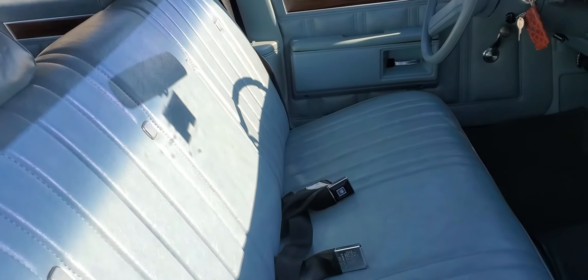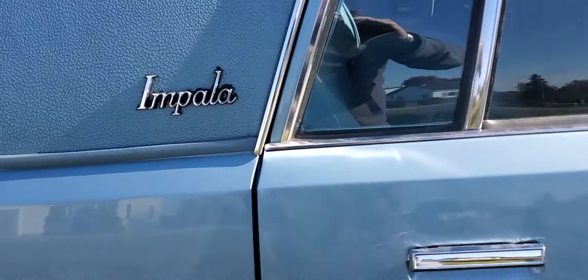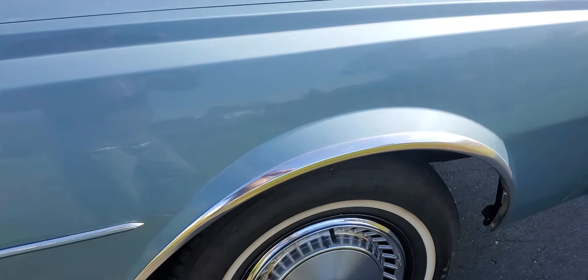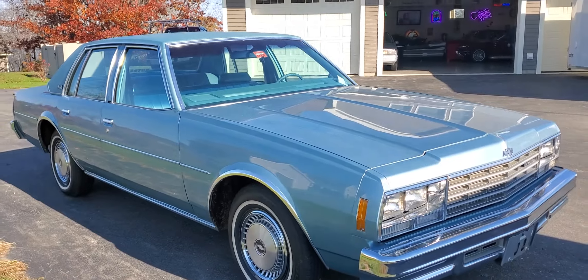Look at the powder blue interior — beautiful. Blue Landau roof, no paintwork, no rust ever. Just a beautiful time capsule. Original example, 1978 Impala, four-door sedan.